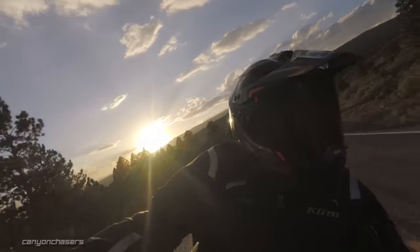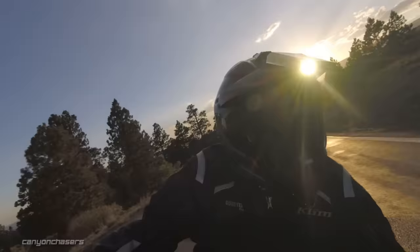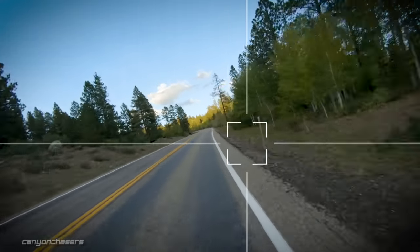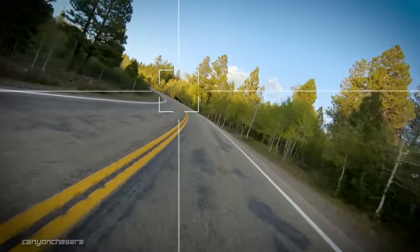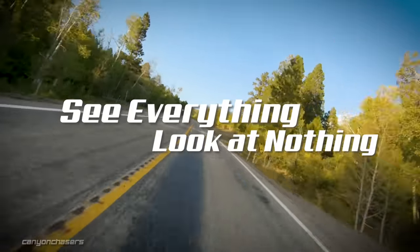Another problem is that our eyes will naturally center in our eye sockets. This is why we as riders need to actively be pointing our chin at what we want to see. While we are riding, our head should be constantly moving — pointing our chins, pointing our eyes — at everything, to give our brains as complete of a picture as possible. See everything, look at nothing.